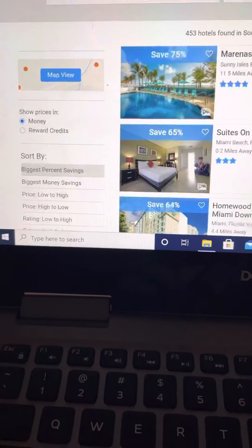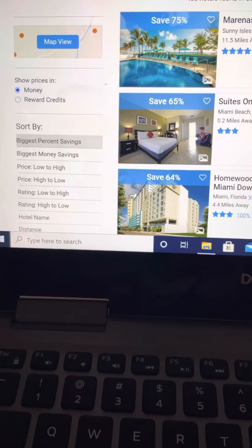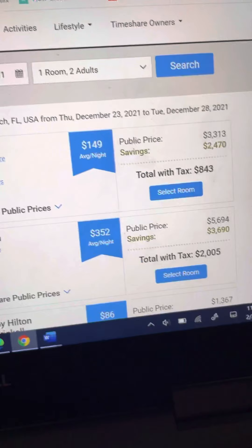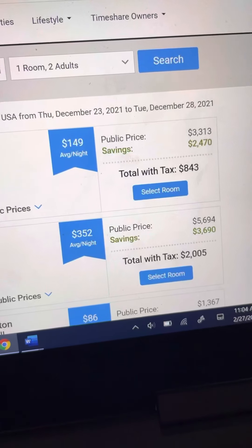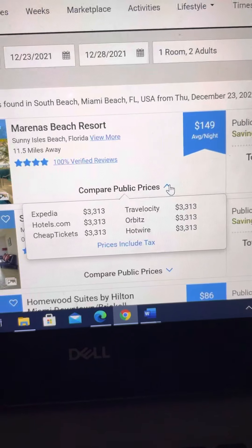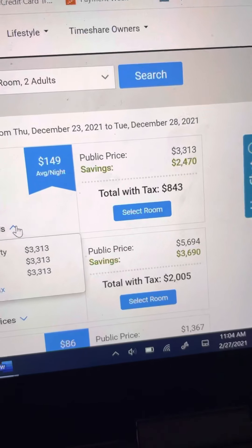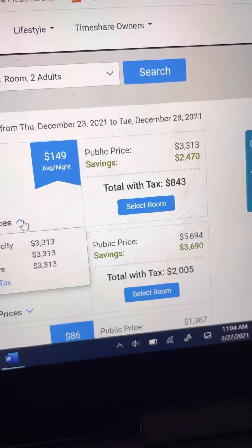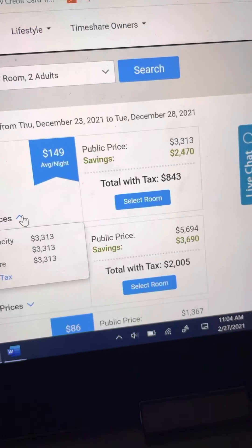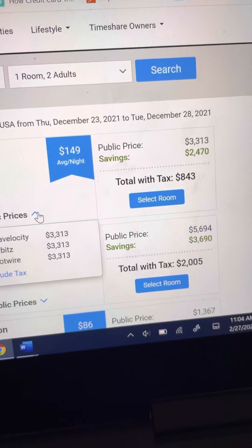I've sorted it by biggest percent savings because we're offering wholesale rates that the public wouldn't see when they go to Expedia or Orbitz. The first one that comes up is showing 75% off. The public price is $3,313. If we click comparable prices, it shows that pretty much across the board all the websites are showing it at that same price. In green, it's showing you the savings of $2,470 — what you receive as a Vacation Ownership Advisor member — meaning you only pay $843 for the same room that others are paying $3,313 for on Expedia.